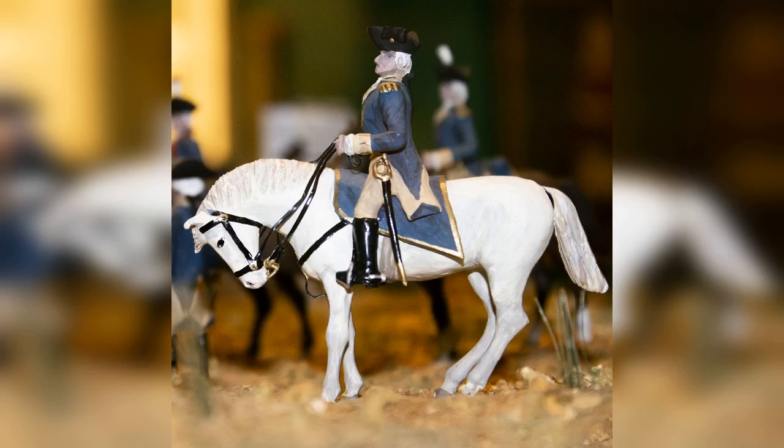Right behind it, you actually have a battle scene — the surrender of Yorktown from 1781. It's eye-level so you can actually look at the toy soldiers in a different way. Another part of the Military Miniatures Collection — we have about six different dioramas that capture particular battles and events in American military history.